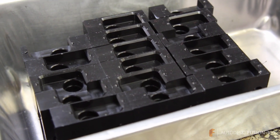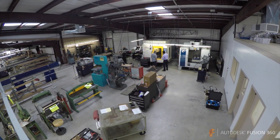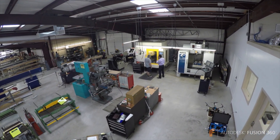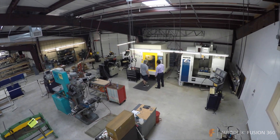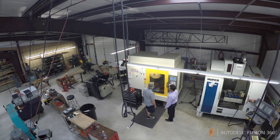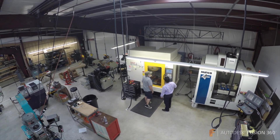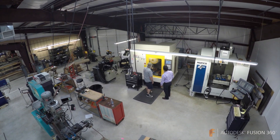The CAM portion has really kind of rocketed us into the future, going from hand programming and hand coding — hours and hours of work in the setup — to getting to a very easy-to-use, powerful interface that allows us to do programming right through Fusion.